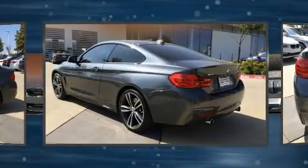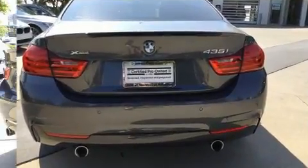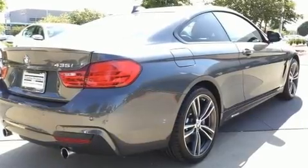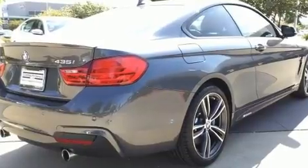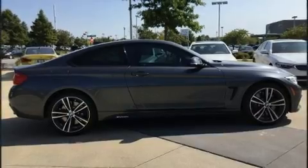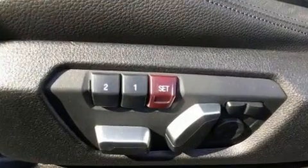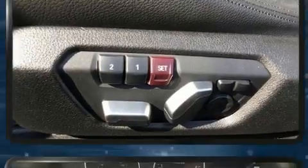The engine breathes better thanks to a turbocharger, improving both performance and economy. BMW prioritized fit and finish as evidenced by automatic dimming door mirrors, power front seats, and more.